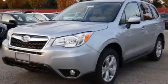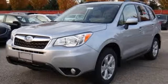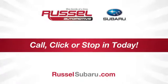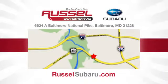This Forester is just waiting for you and your family. Come see what it has to offer. Call, click, or stop into Russell Subaru today. We're conveniently located at 6624 Baltimore National Pike in Baltimore, Maryland.